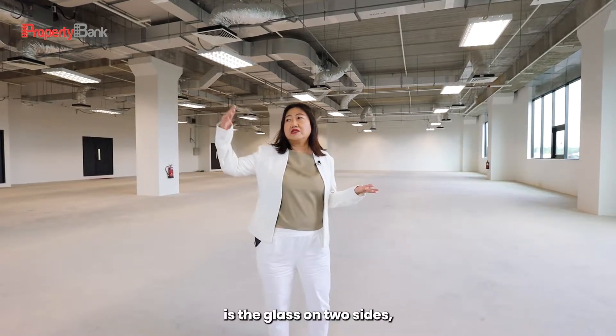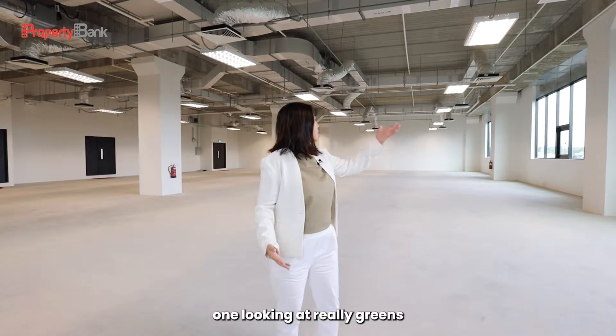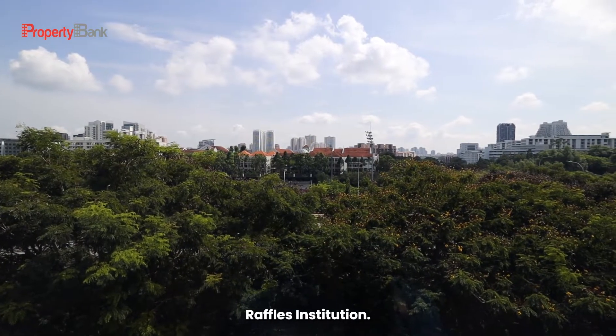What's essential in this unit is the glass on two sides — one looking out at lovely greenery, and also Raffles Institution.